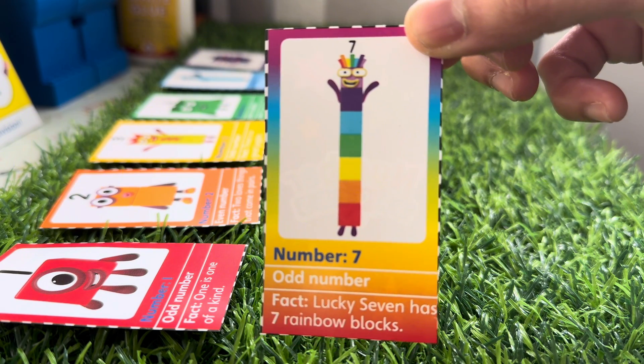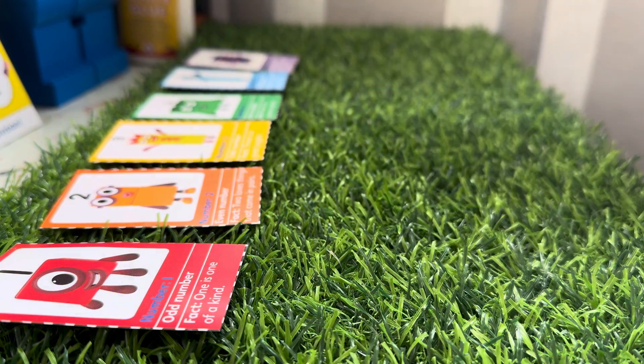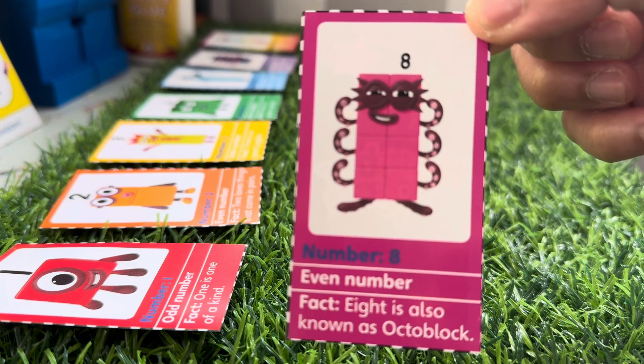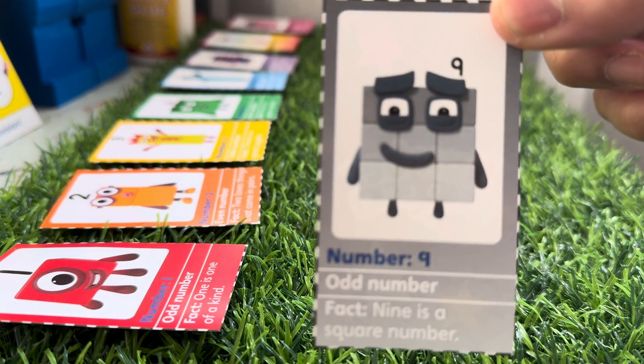Let's meet Number Seven. Number Seven is an odd number — lucky Seven has seven rainbow blocks. Let's make way for Number Eight, which is even. Number Eight is also known as Octoblock.